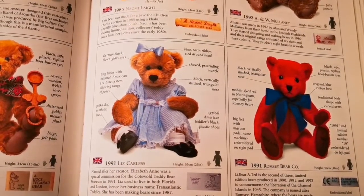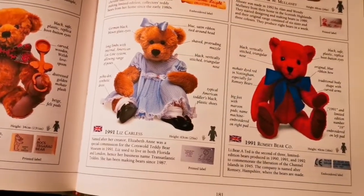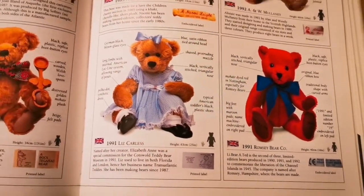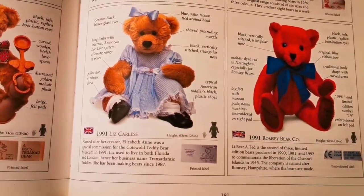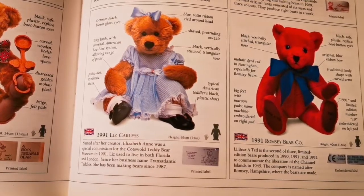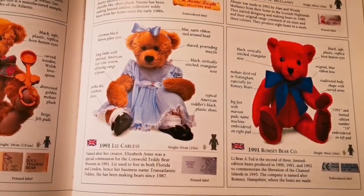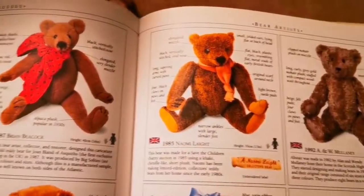So here we have the 1991 Romsey bear, which is acting as our Halloween bear because it is red and we're going with the theme of all things horror. It's a sweet bear, it's not really a horror bear, and you can't really tell it's red — it's just the colour calibration of my phone making it look not red. It was actually a bear produced to commemorate the liberation of the Channel Islands in 1945. With all the teddy bears in here there's some great history as to when they were made, the significance of them historically, what was happening in the world, how they were made and interpreted.